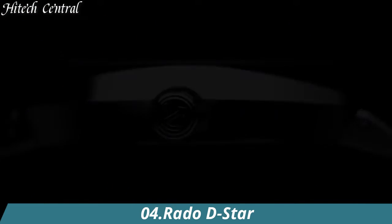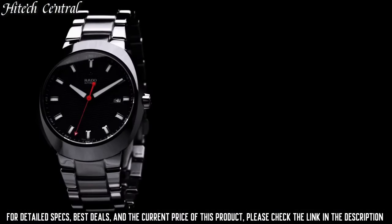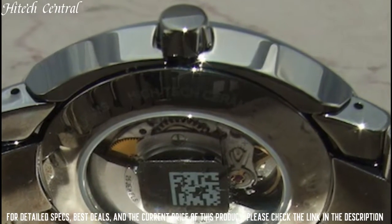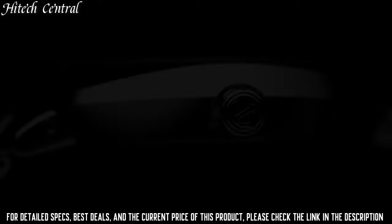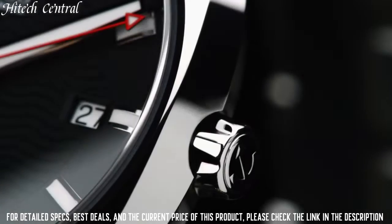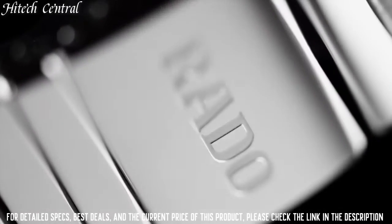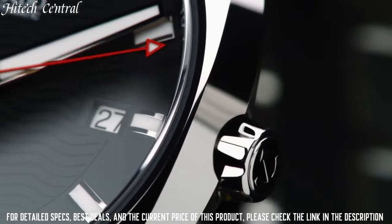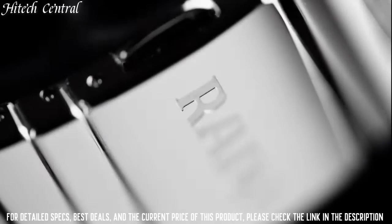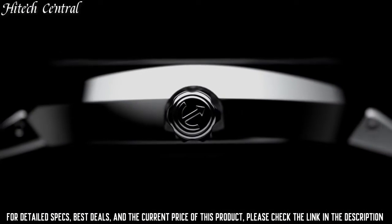Number 4: Rado D-Star. Dial type: analog. Luminescent hands and markers, date display at the 6 o'clock position, chronograph with two sub-dials displaying 60-second and 30-minute, automatic movement, scratch-resistant sapphire crystal, skeleton case back, case diameter 44mm, case thickness 16mm, round case shape, bandwidth 20mm, band length 7.5 inches, deployment clasp with push-button release, water-resistant at 200m.